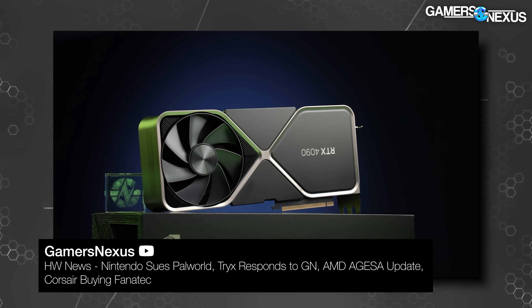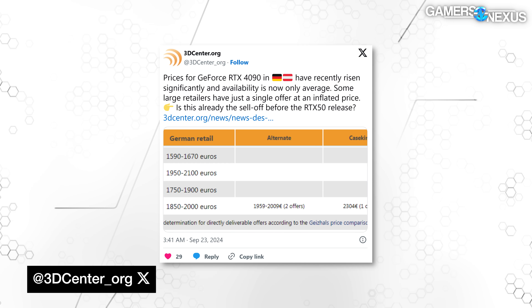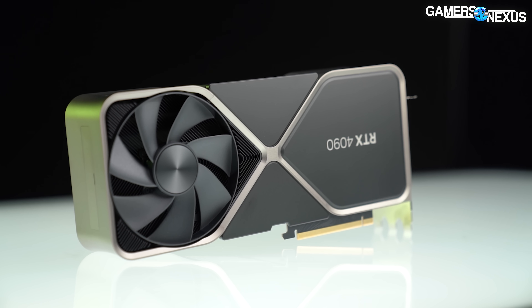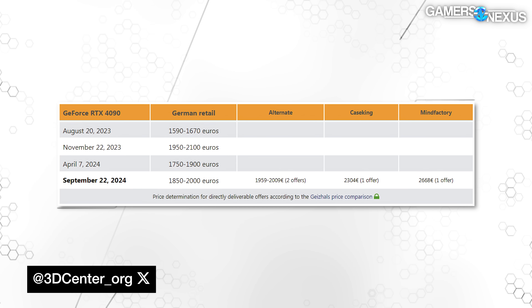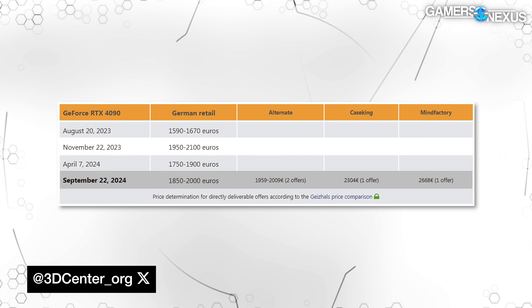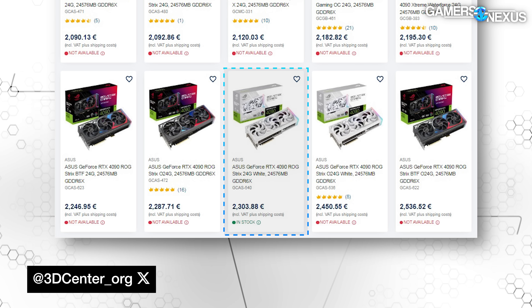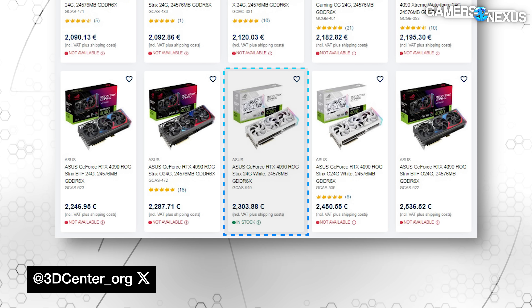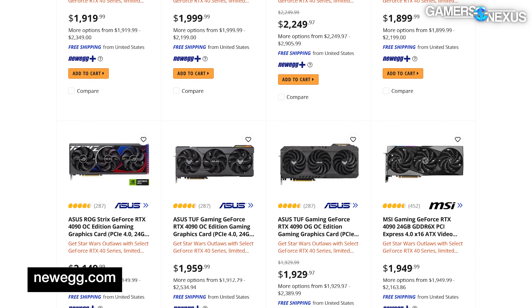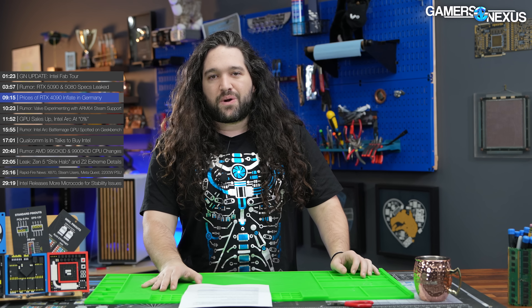As a follow-up to last week's rumor about NVIDIA potentially winding down 4090 production, 3dcenter.org reports that prices for flagship Ada Lovelace cards have increased over time in Germany. The 4090 launched at €1,949 in October 2022, dropped to a low of €1,590 back in August 2023, and has now soared above its original launch price. Nearly all of retailer Case King's 4090 stock is out, with the exception of an Asus ROG Strix white variant priced at €2,300. Most models on Newegg in the U.S. are around or above $1,900 now.